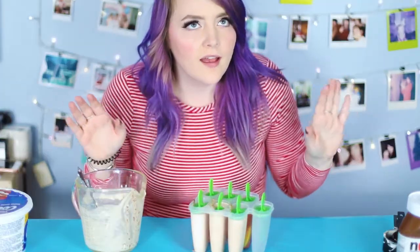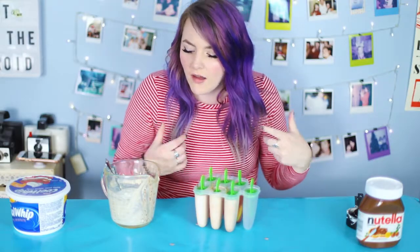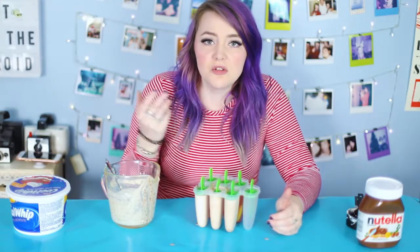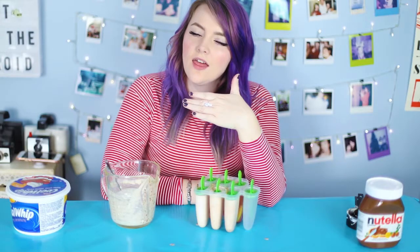Judging by what these look like — and I know you shouldn't judge a book by its cover — I don't have very high hopes. I was kind of hoping it would taste like a fudgesicle situation, but the Nutella didn't mix in very well with the milk and Cool Whip. It could go either way. The person who posted on Pinterest said it was really good though. I'm going to pop these in the freezer and by the time you see me again it'll probably be the next day. Okay, it's time to try the Nutella Cool Whip popsicle — you have to run hot water over the mold or the stick will slide right out. It looks kind of funny, kind of dirty-looking. I'm just going to go ahead and take a bite.